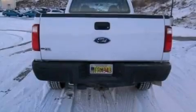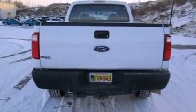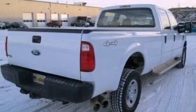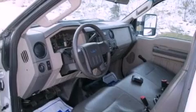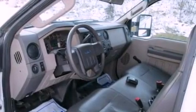Features include a low tire pressure indicator, front and rear reading lights, a trailer hitch receiver, an engine immobilizer theft deterrent system, 12-volt power outlets, an anti-lock braking system, and a passenger side airbag.